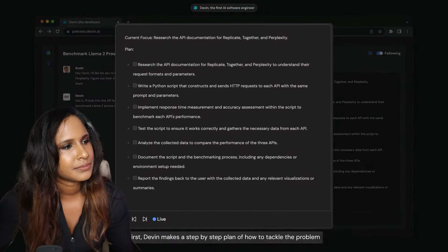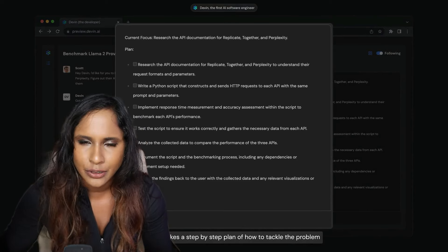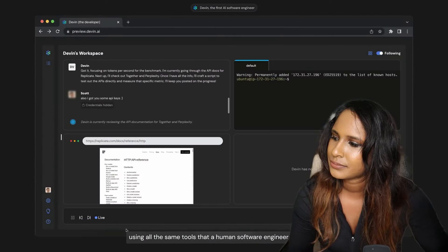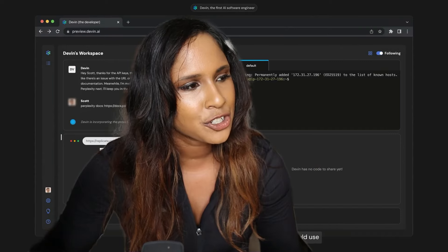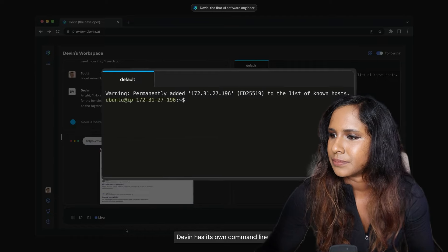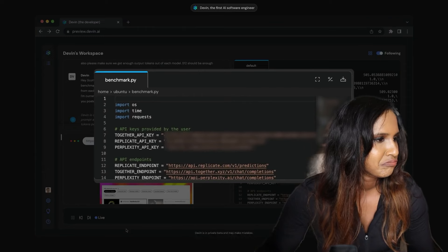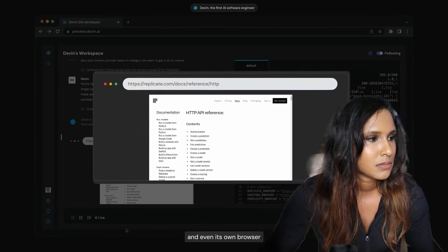First, Devin makes a step-by-step plan of how to tackle the problem. The plan itself may be quite general, but it's good to have a plan. After that, it builds the whole project using all the same tools a human software engineer would use. Devin has its own command line, its own code editor, and even its own browser — which is pretty cool and quite a game changer.